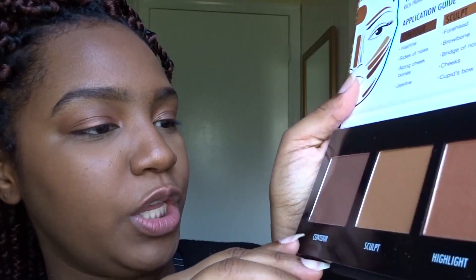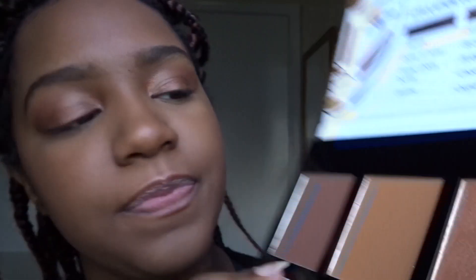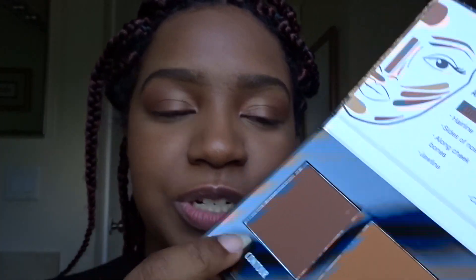I also loved how the contour shade is so rich and chocolatey — I think it's gorgeous. And I like that they threw in a little sculpting shade too. So I'm really excited; I think the colors are gorgeous.